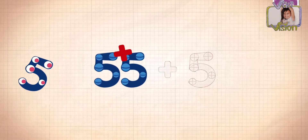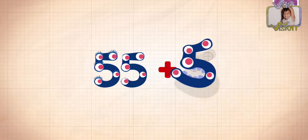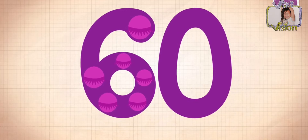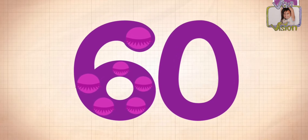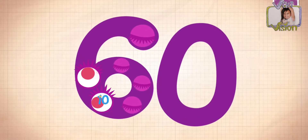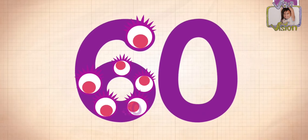55 plus 5 equals 60. Touch the monster's eyes to wake it up! Counting up: 20, 30, 40, 50, 60.